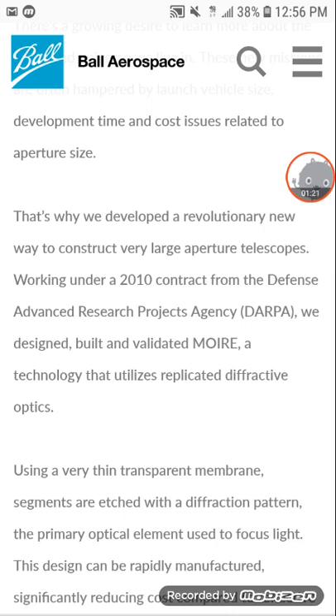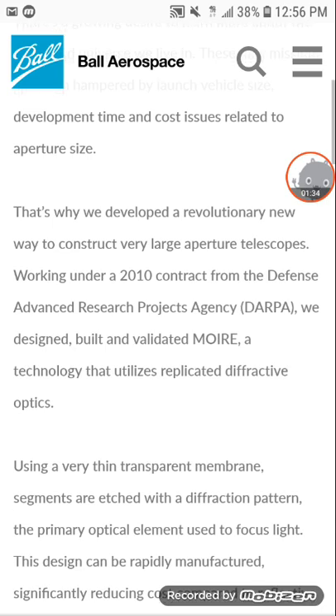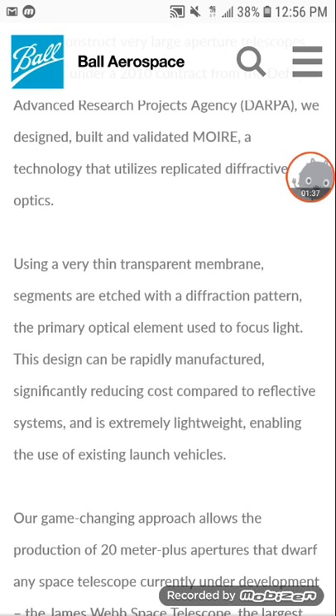That's why we developed a revolutionary new way to construct very large aperture telescopes. Working under a 2010 contract from the Defense Advanced Research Projects Agency — DARPA — we designed, built, and validated MOIRE technology that utilizes replicated diffractive optics. Using a very thin transparent membrane, segments are etched with a diffraction pattern — the primary optical element used to focus light.